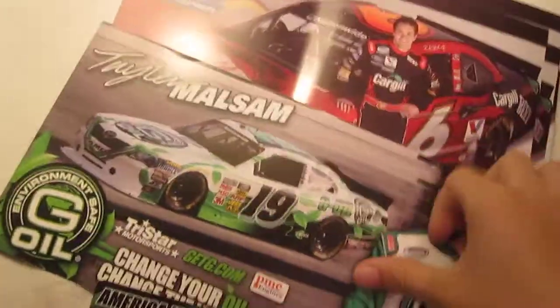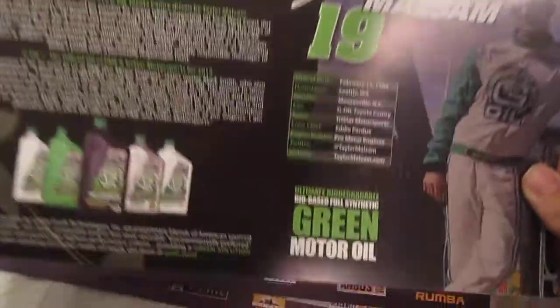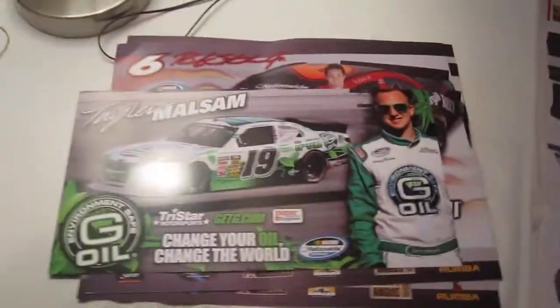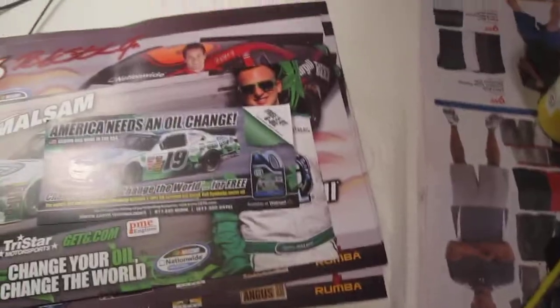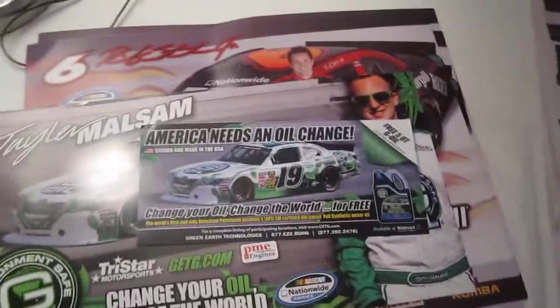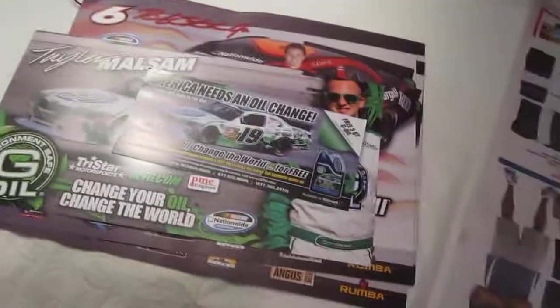These are really cool. Oh, and the back of this one has all of their products — sponsors about Tanner Mawlsom. Yeah, that's basically it. I really appreciate G-Oil and Cargill for sending these out to me. Hope to get more pretty soon, and when I do I'll make a video of them. Please subscribe and I'll see you guys later.